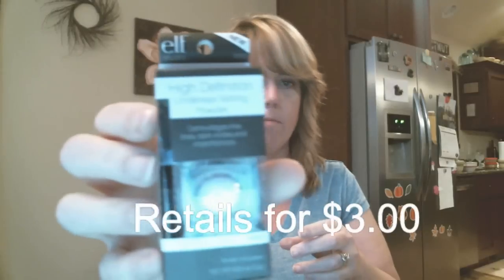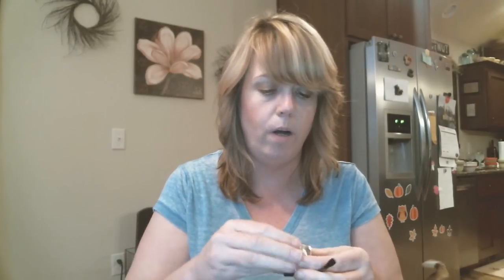The first thing is the high definition under eye setting powder. This is what it looks like — it says 'sheer.' I've never seen this product before. It's just a little jar, and when you open it up it's got a little powder on the inside. It comes with a little brush. You'd probably just set it underneath your eye. I'll have to try that out.